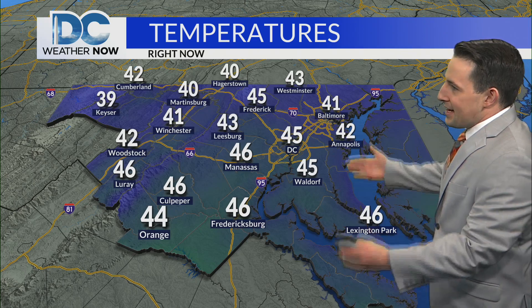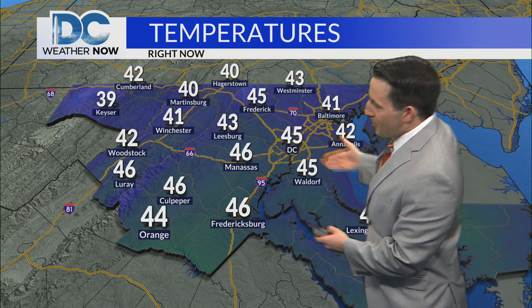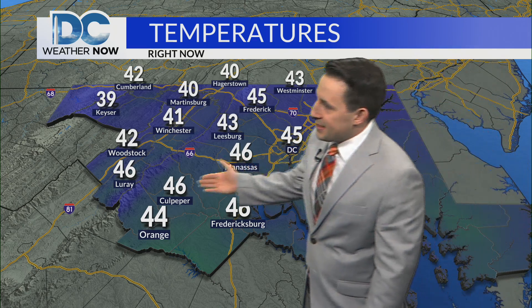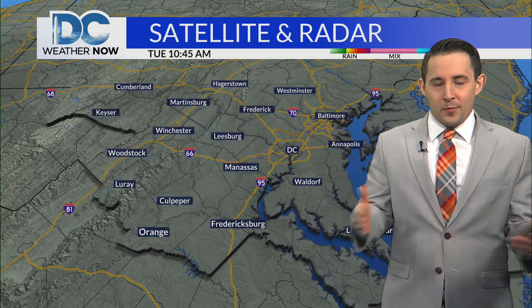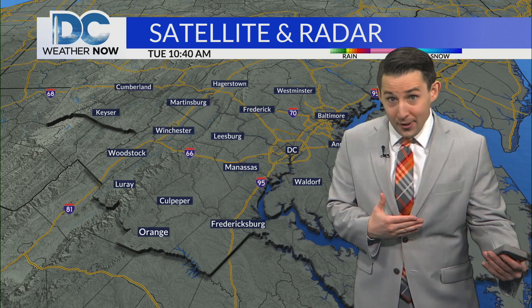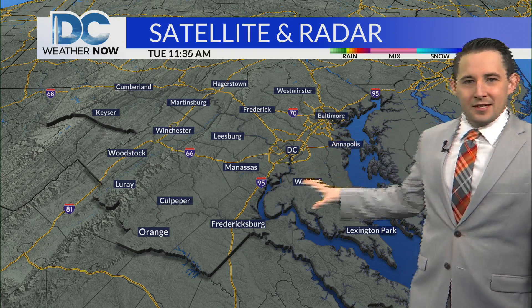Here's a look at current temperatures. It took a little bit to climb out of the colder setup we had this morning in the teens and 20s, but we're back in the low to mid 40s. D.C. sitting at 45; Manassas, Culpepper, and Fredericksburg at 46 degrees. And as always, a few degrees cooler — Hagerstown and Martinsburg sitting there at 40 degrees exactly. But as we progress through the rest of the afternoon, a couple of things are working in our favor to continue to warm up those temperatures. Of course, the big one — we have plenty of sunshine.